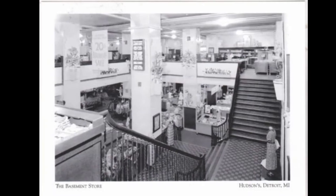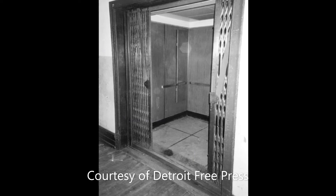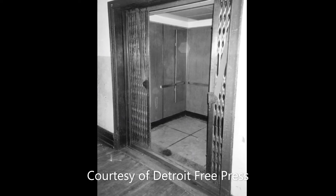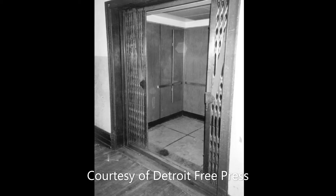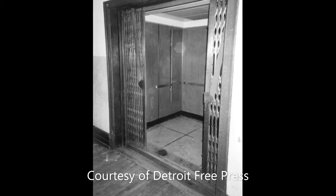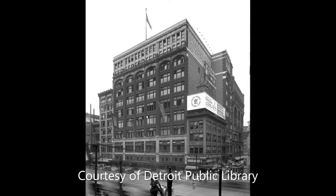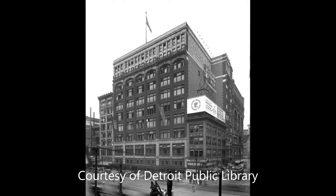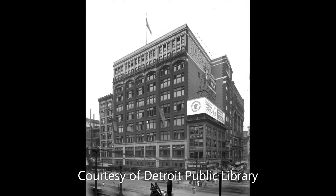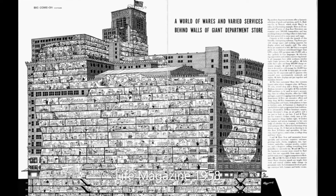There were 68 total elevators in the building, which included both customer and freight elevators, as well as 48 escalators. The building stood at 410 feet high, and the generators had enough power to supply electricity to a city of 20,000 people. One of the women's restrooms on the fourth floor had 85 stalls, and the building set a world record for having 705 fitting rooms throughout the 49 acres of floor space.